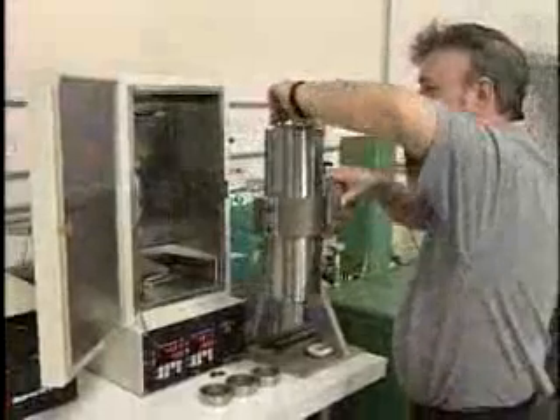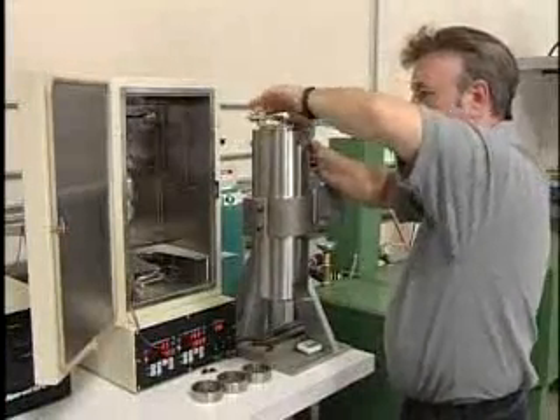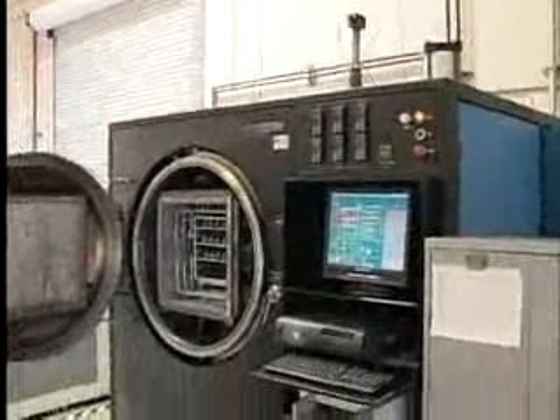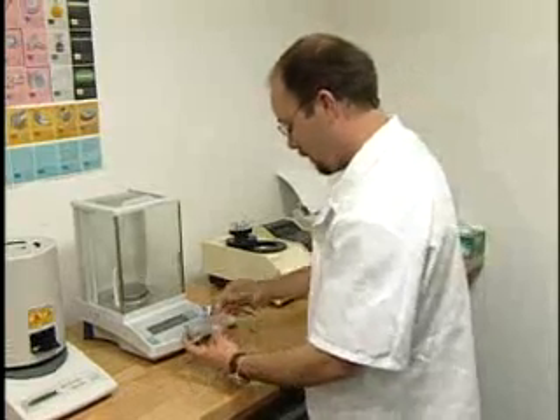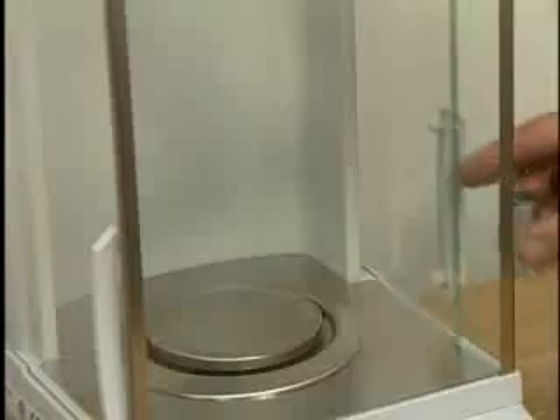Metal injection molders often spend countless hours struggling with molding, debinding, and sintering inconsistencies. Even the best equipment, processes, and procedures can be defeated by variability in the feedstock. Ryer feedstocks are manufactured using documented procedures and monitored to published product specifications using statistical process control.